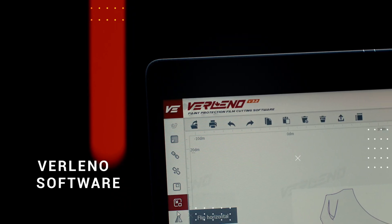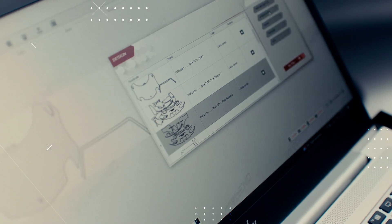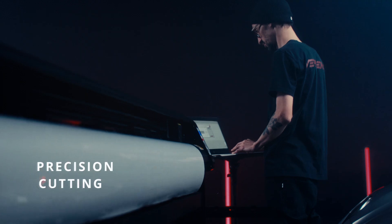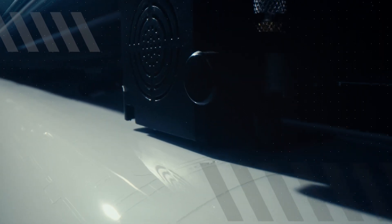And here's the real game changer. You know how most big fancy companies have precision cutting technology? Well, so do we. Verlano developed their own software to be able to deal with every car under the sun. Our software simply sends the exact specifications to our film cutting machine, delivering the perfect cut every time. It's like a bespoke suit for your car.